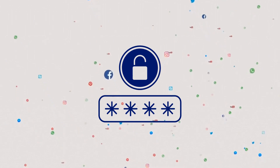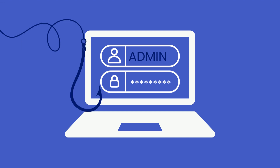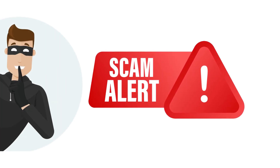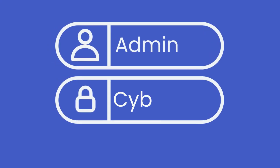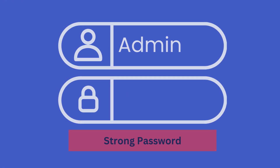Having a strong password is vital in today's digital landscape. Weak passwords can easily be guessed or cracked by hackers, leaving you vulnerable to theft and unauthorized access. To protect your accounts and confidential data, it is essential to generate strong passwords.